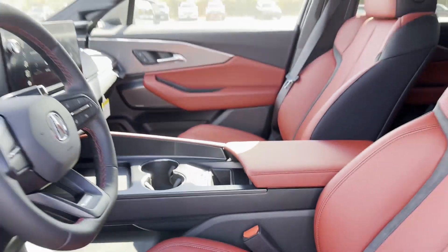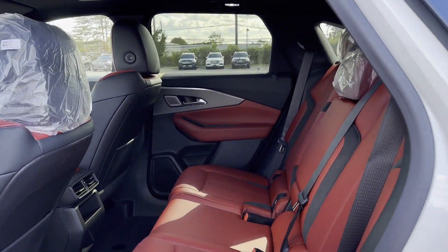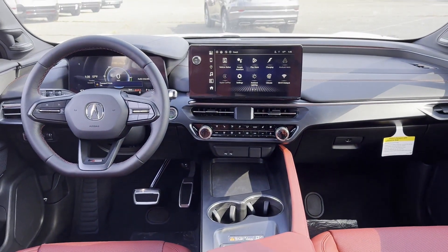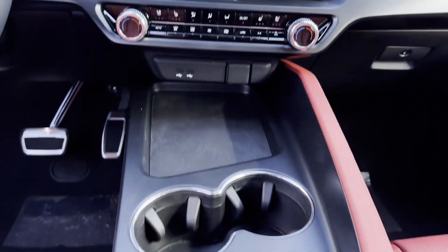Automatic parking, lane keeping assist, side view mirrors with turn signals, lane departure warning, Wi-Fi hotspot, heads-up display, satellite radio, navigation.